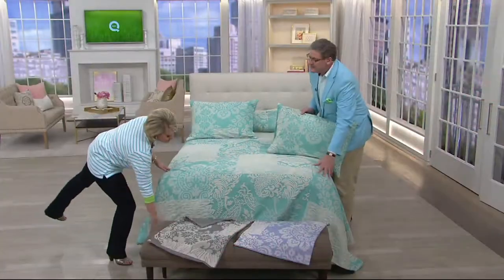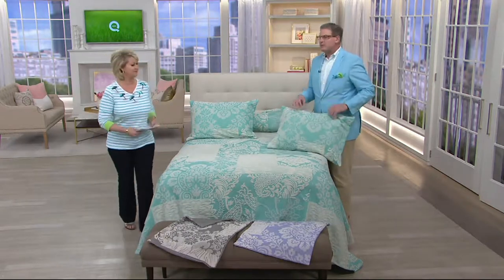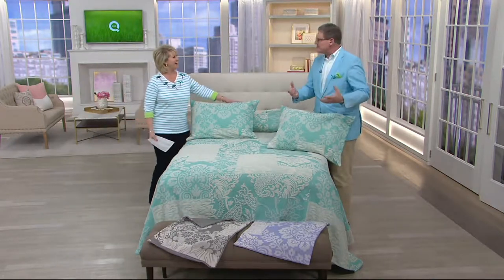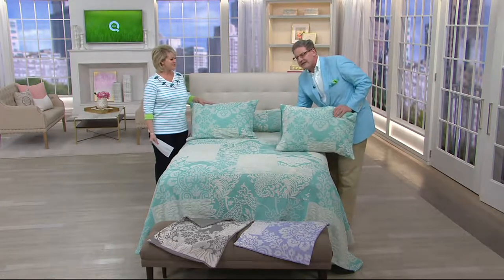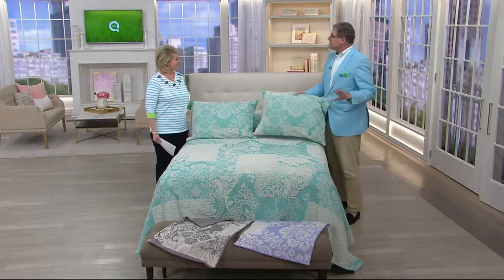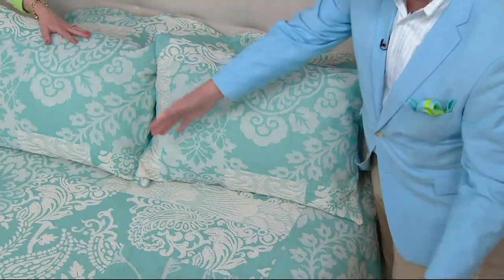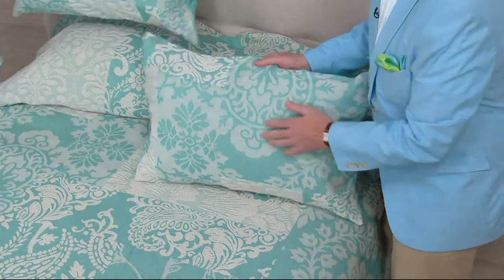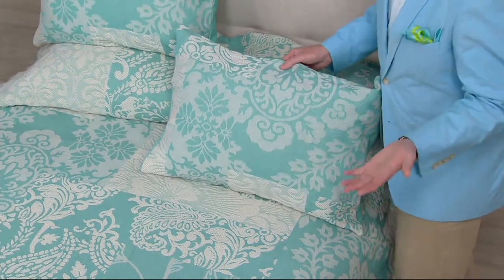It drapes all the way to the floor, so it eliminates the need for a dust ruffle, and it's very easy to make the bed. If anyone has range-of-motion issues or arthritis and can't wrestle with the big heavy comforter sets, this is very lightweight. It's also great for kids because they can make the bed very simply — no need to worry about tucking things in. It drapes beautifully and always looks put together.